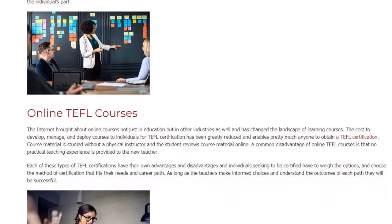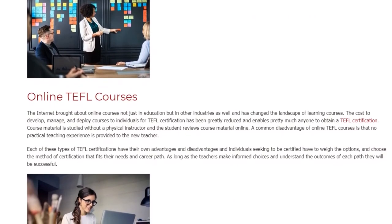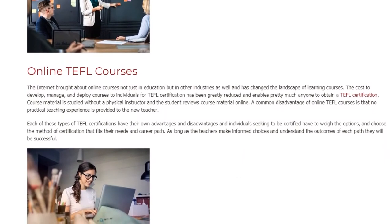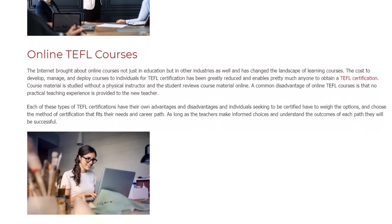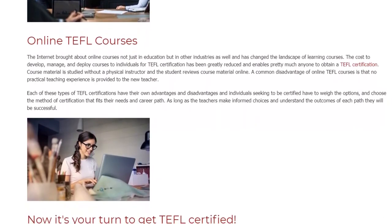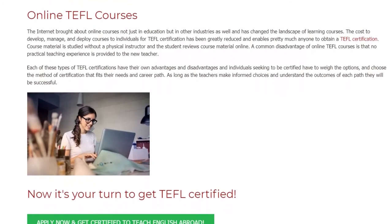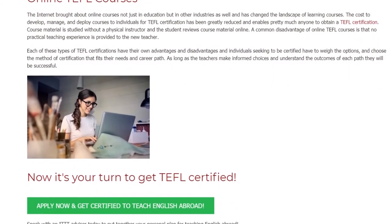Online TEFL courses: the internet brought about online courses not just in education but in other industries as well, changing the landscape of learning. The cost to develop, manage, and deploy TEFL certification courses has been greatly reduced, enabling pretty much anyone to obtain a TEFL certification. Course material is studied without a physical instructor, and the student reviews material online. A common disadvantage of online TEFL courses is that no practical teaching experience is provided.